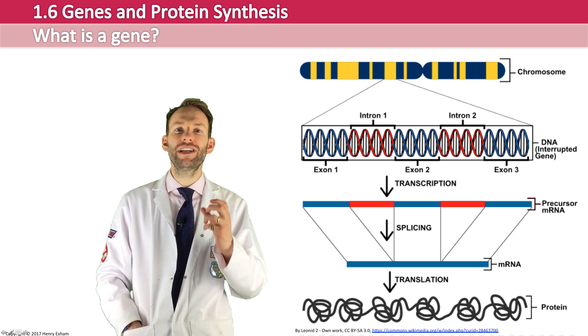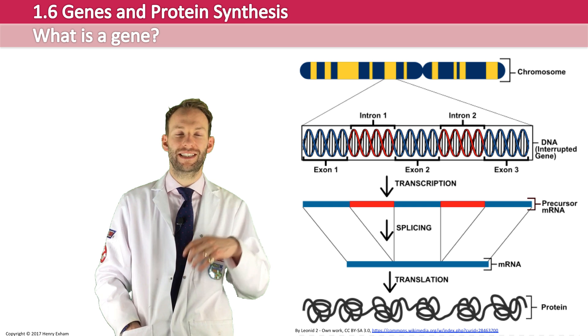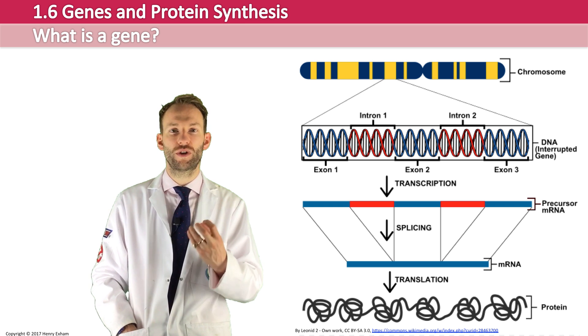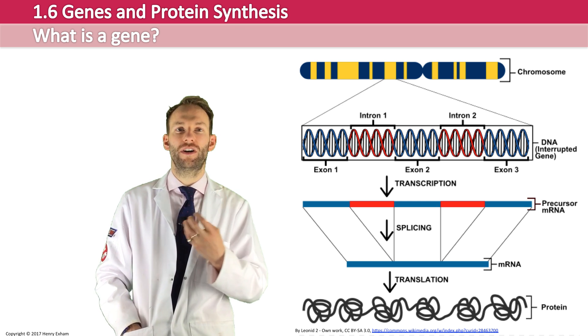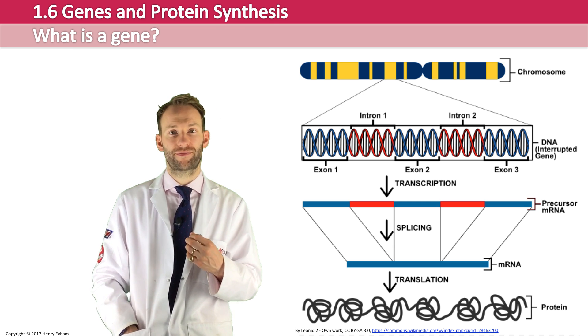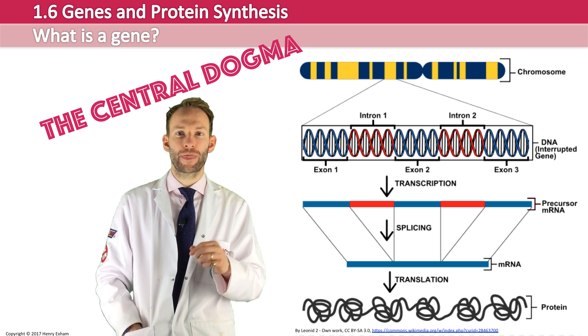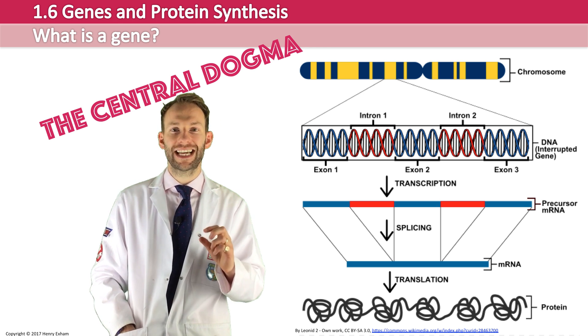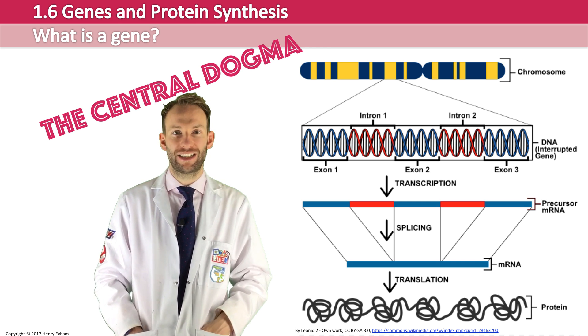The idea that coded information stored in a gene is used to make a protein is the central dogma of biology — really the crux of how life works. The overall process is known as protein synthesis, and we will now look into the detail of the two main stages of protein synthesis, which are transcription and translation.